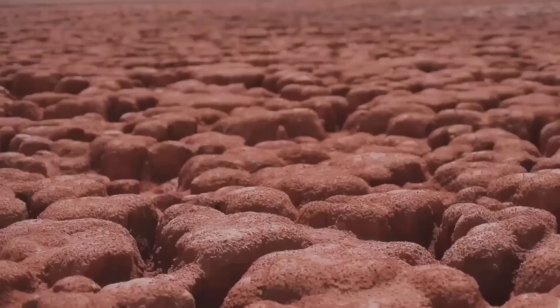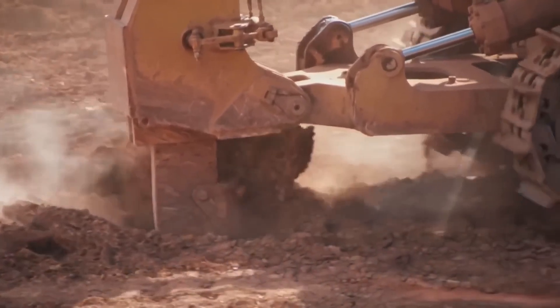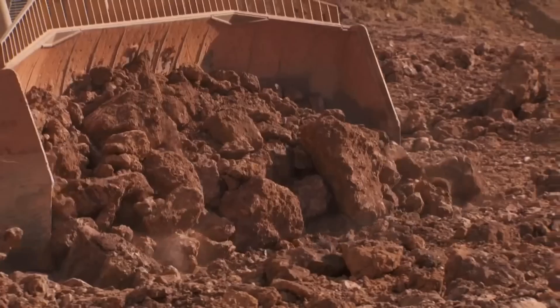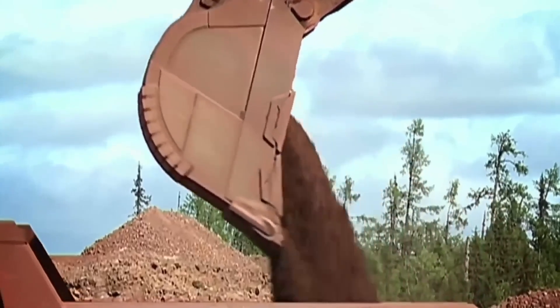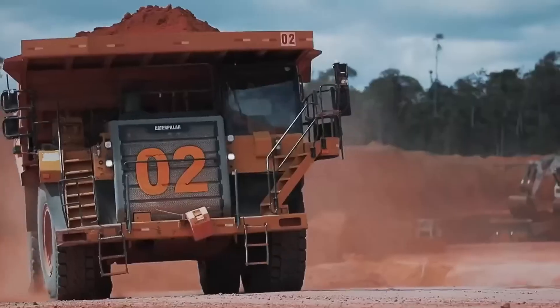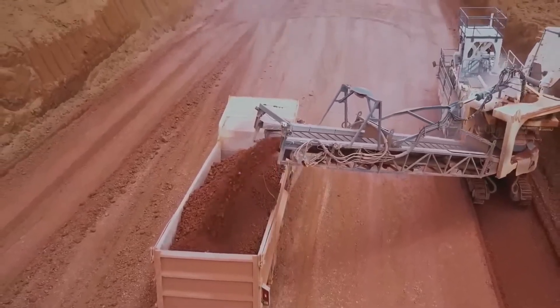Exploration is carried out, and once a potential location is identified, the soil is drilled to obtain samples and assess the quality and quantity of bauxite present. Most bauxite mines are open-pit, meaning bauxite is found near the surface. Excavators and dump trucks are used to extract the bauxite, which is usually found in surface layers of soil.